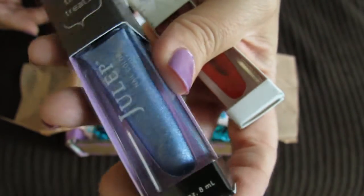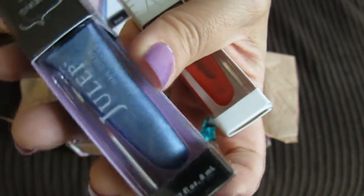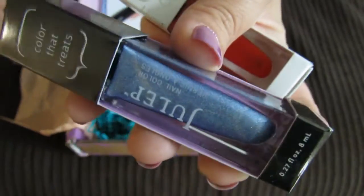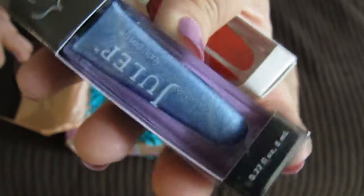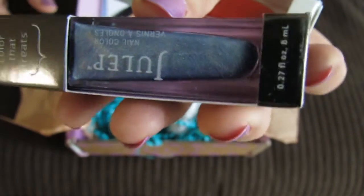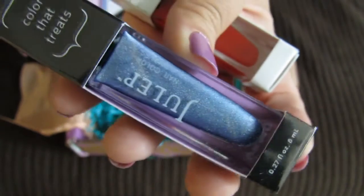This one is Tolly It Girl — I just thought that was really really beautiful. It's one of their holographics and it's actually not really glitter, it's just this sort of shimmer sparkle thing going on. I just thought it was so pretty — it looks like the sky, it looks like the ocean, it just looks like such a fun beautiful color.